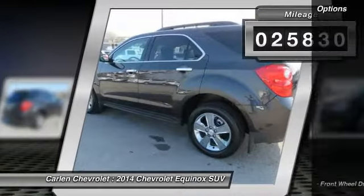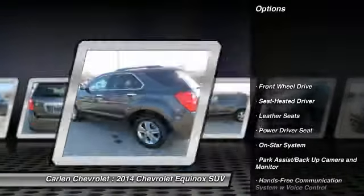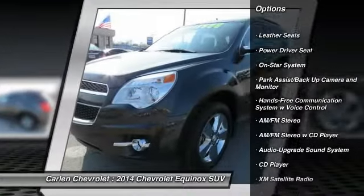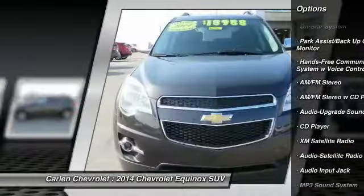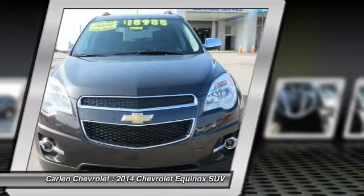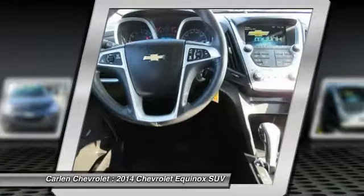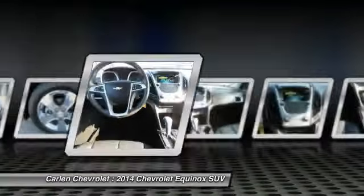Here are some of this vehicle's great options: XM satellite radio, traction control, anti-lock braking system, Bluetooth wireless data link for hands-free phone, air conditioning, power steering, home link, garage door opener, cruise control, aluminum wheels, climate control, automatic.